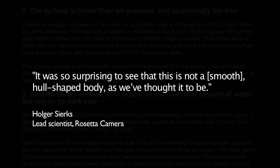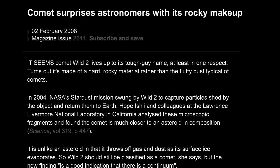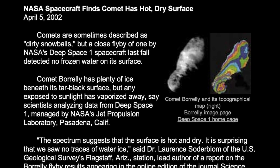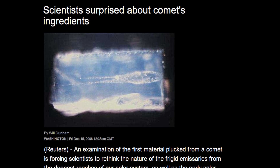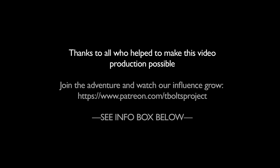From one comet visit to another, it seems the mysteries have only deepened. But the first requirement for progress in science is to make sense of the surprises. When every major discovery comes as a surprise, that pattern demands a new theoretical framework — comets are not what we thought. In the review that follows, we will show detail by detail that the great surprises of comet science are in fact the predictions of an electric comet model.